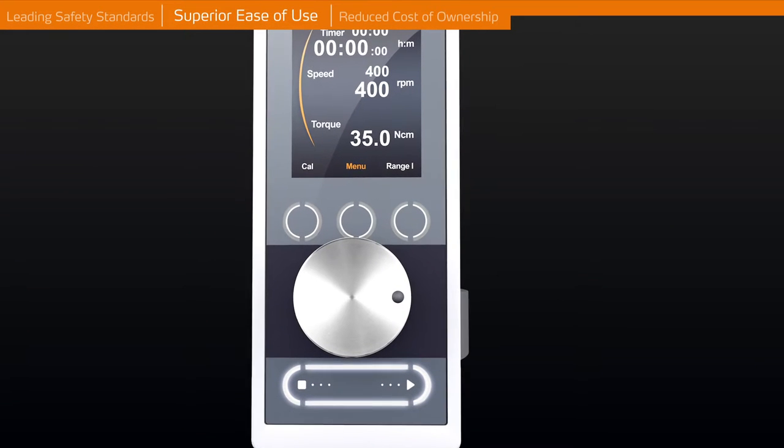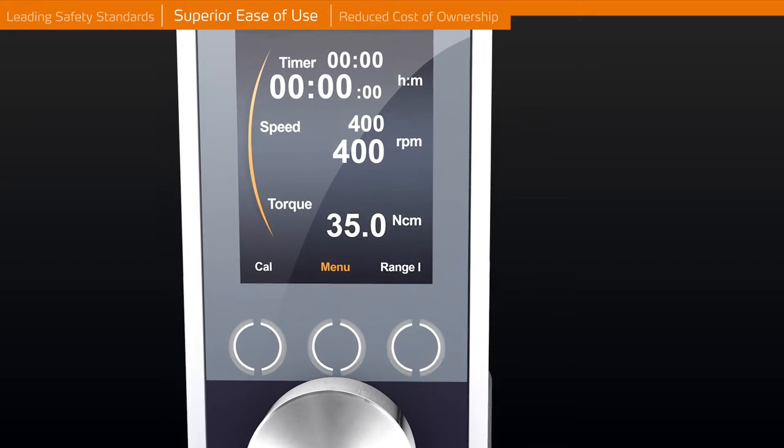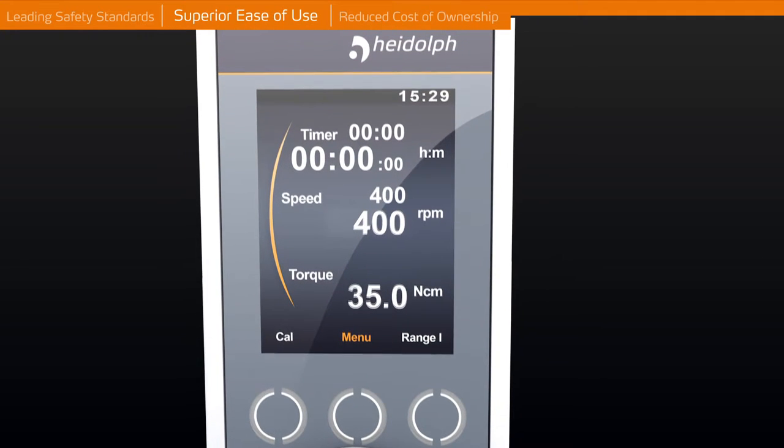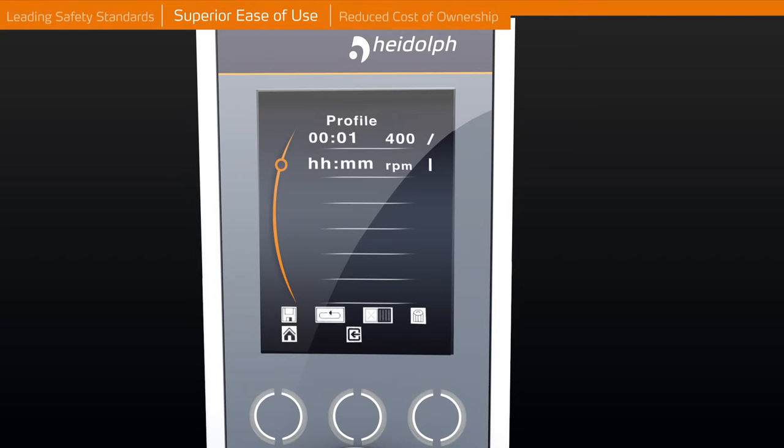Superior ease of use. The 3.2-inch color display of the high torque precision models offers a number of useful functions. For example, an exact torque indication to identify viscosity changes, a graphical presentation of the process to provide a comprehensive overview about the entire process, and a ramping and interval function which allows automation of complex applications.